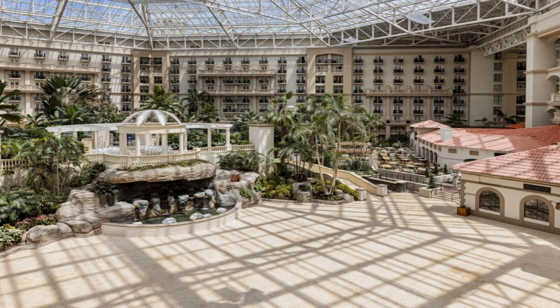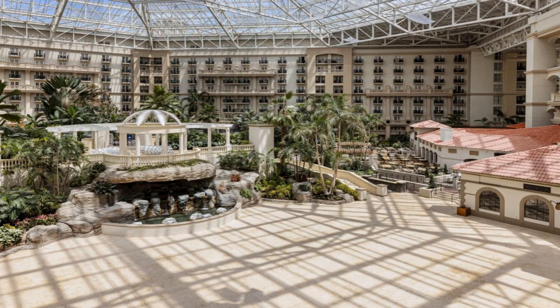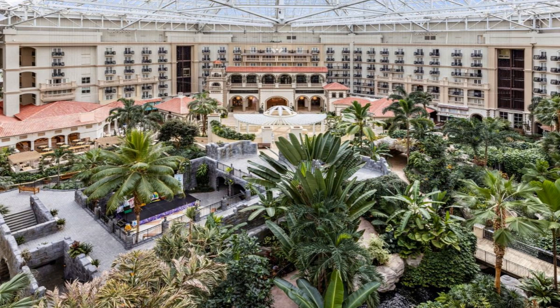Disney's Wide World of Sports is 2.8 miles from the accommodation, while Disney's Hollywood Studios is 3 miles from the property. The nearest airport is Orlando International, 19 miles from Gaylord Palms Resort and Convention Center, and the property offers a paid airport shuttle service. Couples in particular like the location — they rated it 9.3 for a two-person trip.